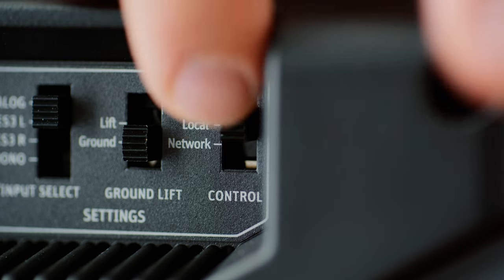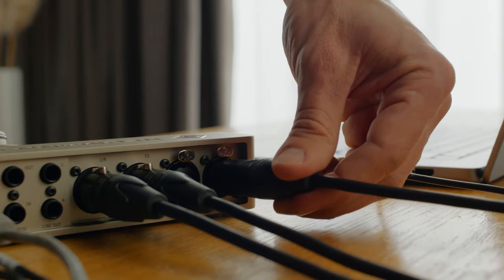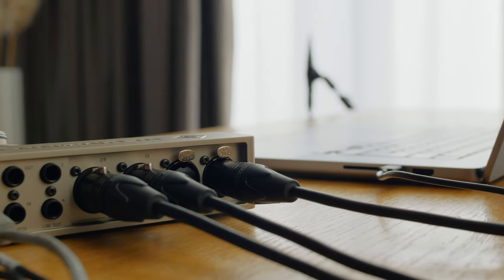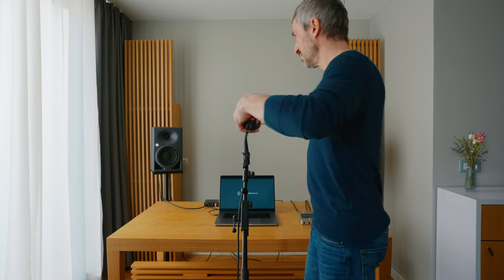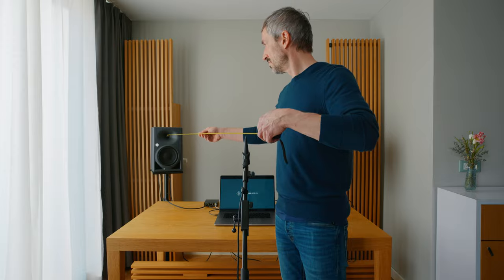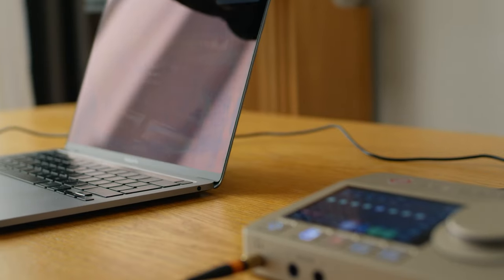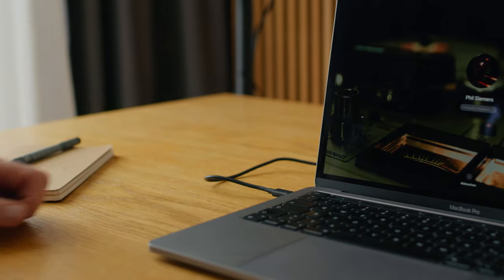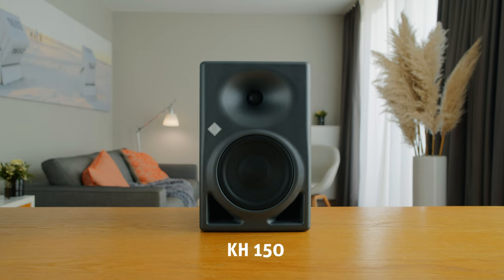On the speakers, set monitor control to network mode. Connect the MA1 microphone to the input of your audio interface and place the microphone in your listening position at ear level height, pointing upwards. For mobile work, we recommend the DSP-powered Neumann monitors KH80, KH120 Mark II, and KH150.